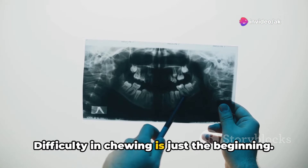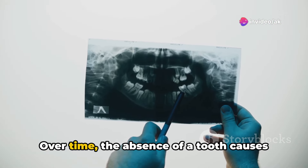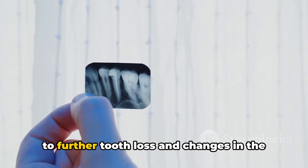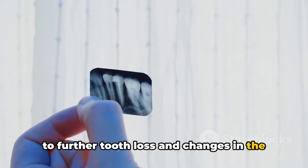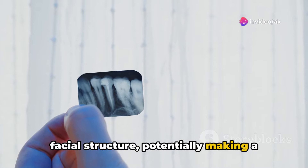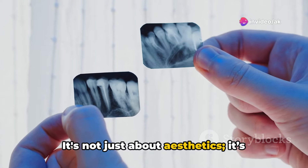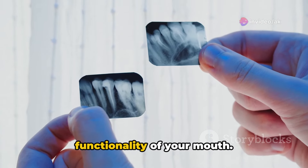Difficulty in chewing is just the beginning. Over time, the absence of a tooth causes the jawbone to deteriorate, which can lead to further tooth loss and changes in the facial structure, potentially making a person appear prematurely aged. It's not just about aesthetics — it's about maintaining the health and functionality of your mouth.